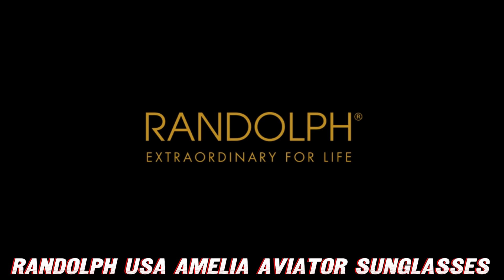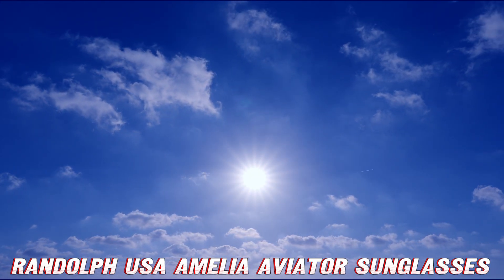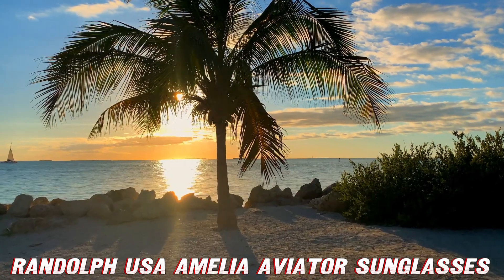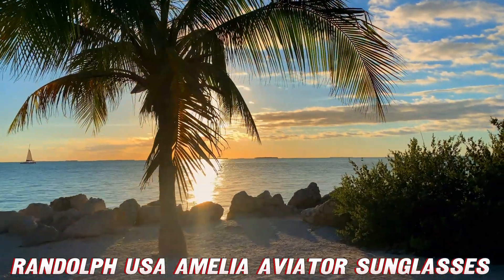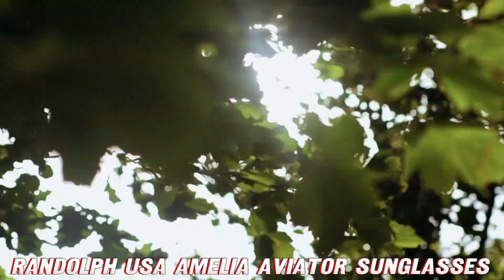But are they durable, you might ask? Well, let me put it this way: if these sunglasses were a superhero, they'd be the Hulk of the eyewear world. Randolph USA uses high-quality materials and precision engineering to ensure these shades can withstand whatever life throws at them. Whether you're skydiving from a plane or diving for the last slice of pizza, these sunglasses will stay put and keep you looking fabulous.